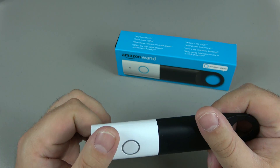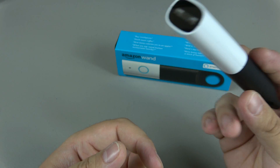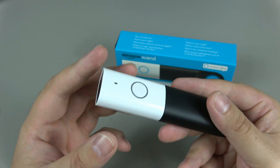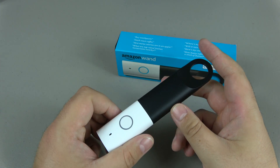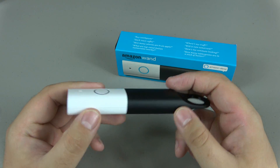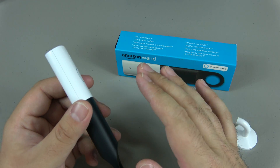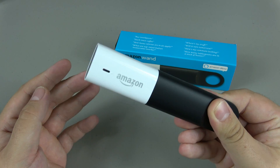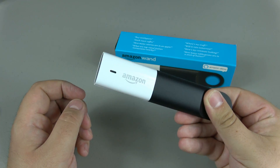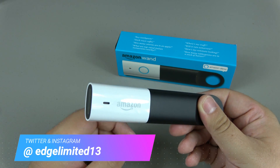I'm excited to see where this goes because I really feel like timers are coming. The speaker isn't great on this, but I can see music being allowed eventually. All together it's a nice way to order things and get in touch with Alexa. At $20 — and practically free with the promotion — if you're an Echo person I strongly suggest you get one to play with because it is just really fun.